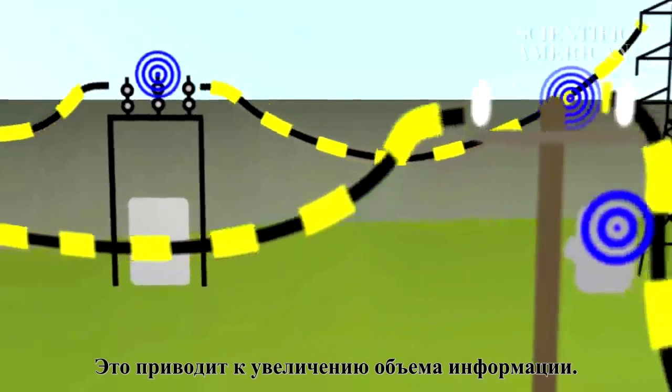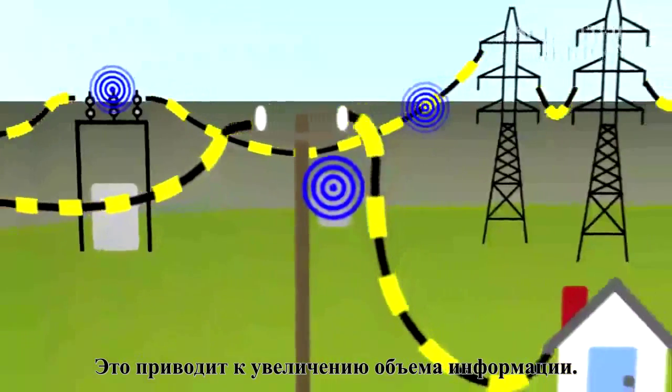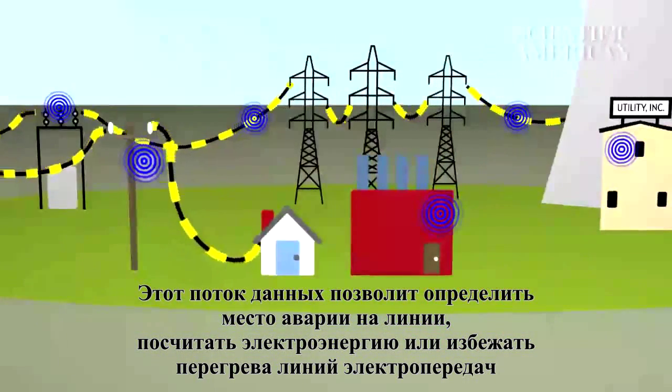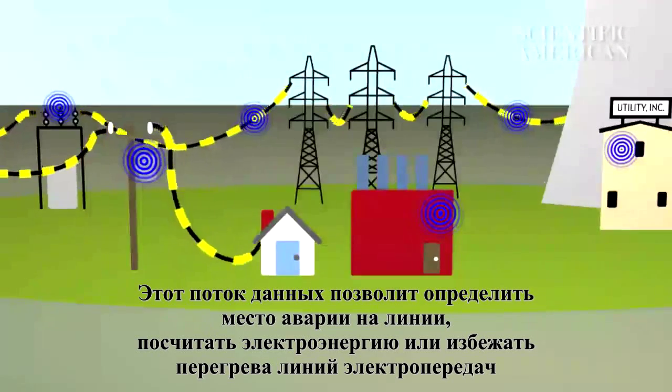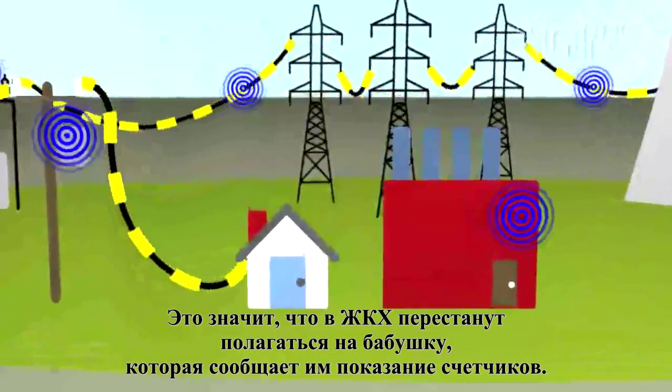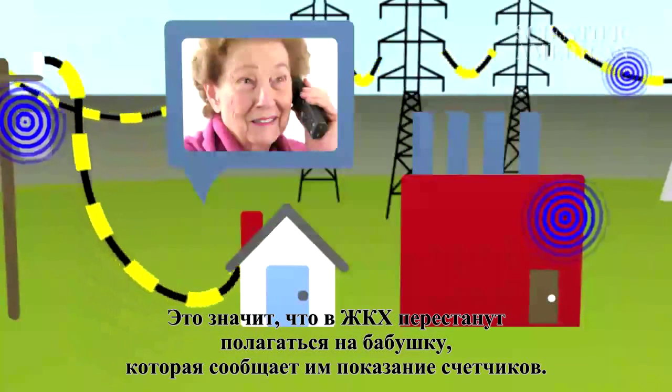And this means one thing: more information. This flood of data will be quickly parsed to locate power failures, reroute electricity, or avoid overheating power lines. That means utility companies can stop relying on grandma to let them know the power's out.